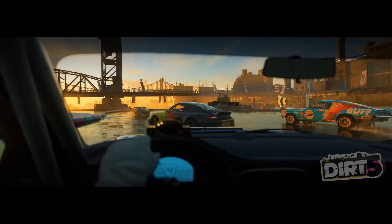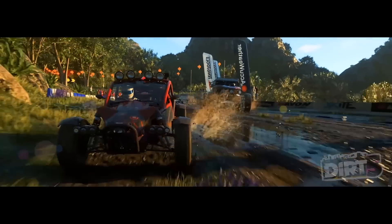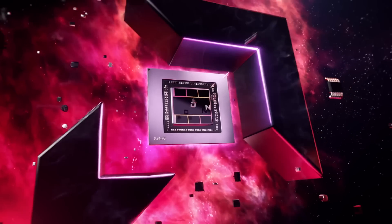In this video, I will tell you about its specs, performance in games, release date, price, and more.